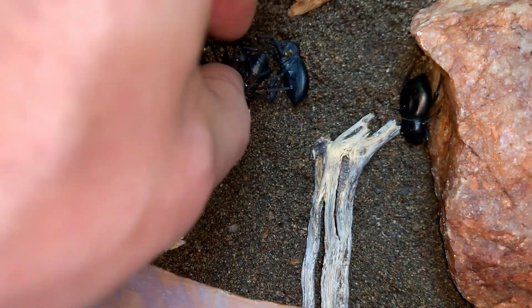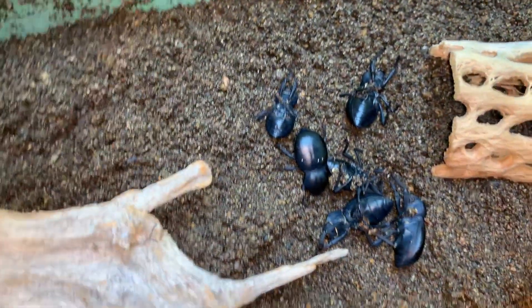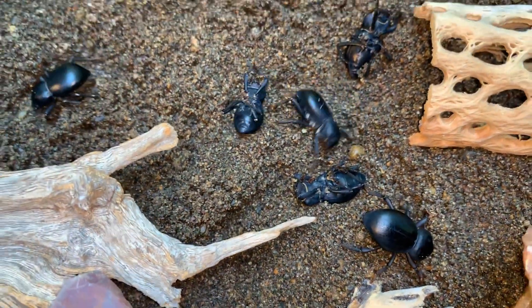I'll flip a few more of them over so you can get a feel for how they all do it as a species. They have a remarkable ability to flip themselves over even in fine sand — this species is able to do that.